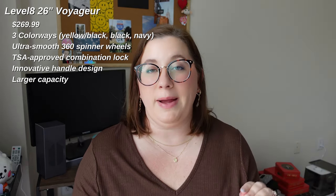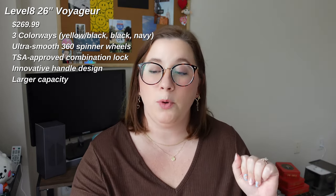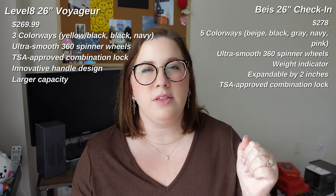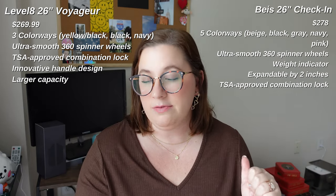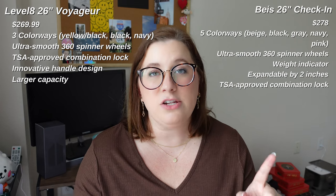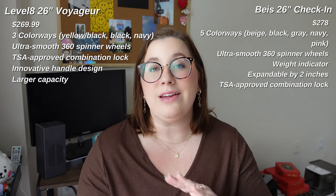The Base 26-inch roller bag comes in at $278 — a little more expensive than the Level 8, but not by much. It comes in five different colors: beige, black, gray, navy, and pink. The pink is so cute. I ordered the navy, but I'm thinking about exchanging it for the pink.